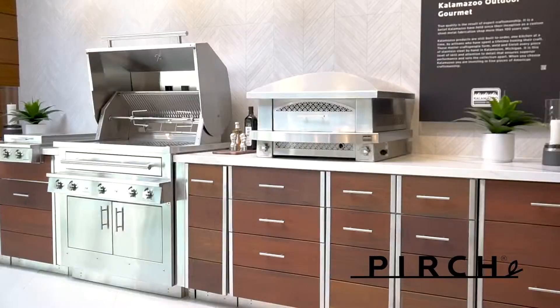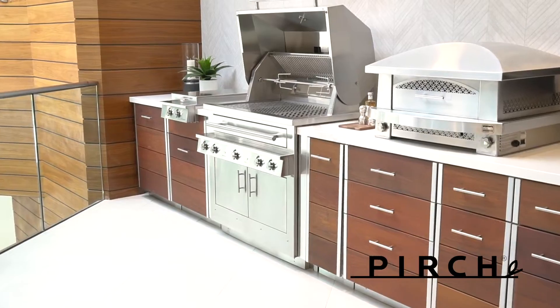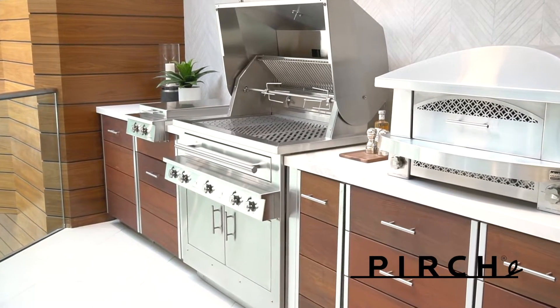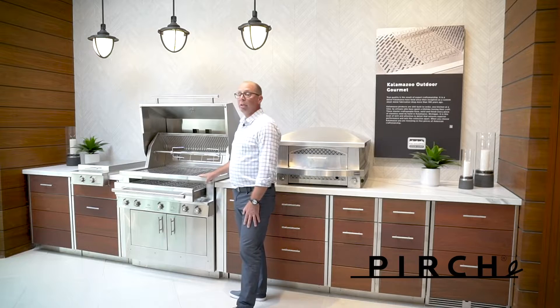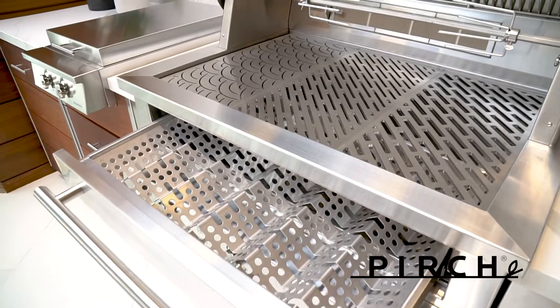This is their gas grill and this is the only truly hybrid grill on the market. What's unique about it, besides having a cast brass gas burner, it's the only manufacturer that actually has this pull-out drawer that you can actually use wood, lump charcoal, or regular charcoal as a cooking feature.